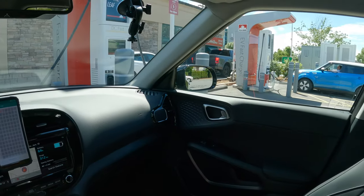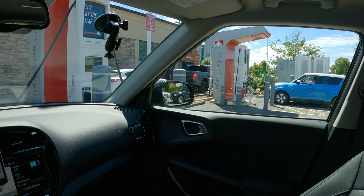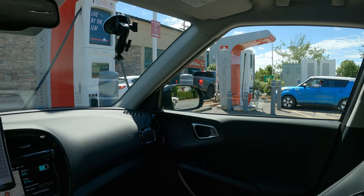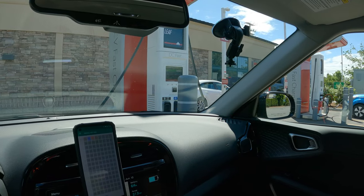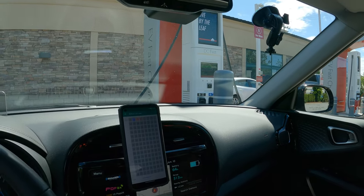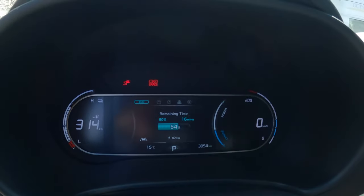That first charger was great — I got 78 kilowatts at its highest. But it kept disconnecting, so I had to connect a few times. This second one at least has a steady connection, but I'm not getting the speed I should be getting. Not great.